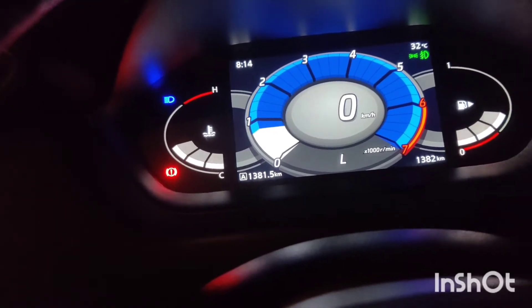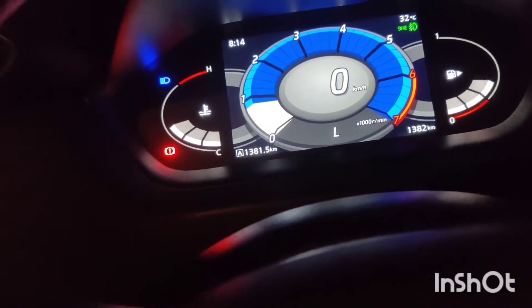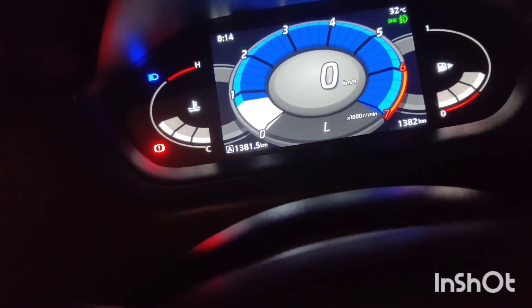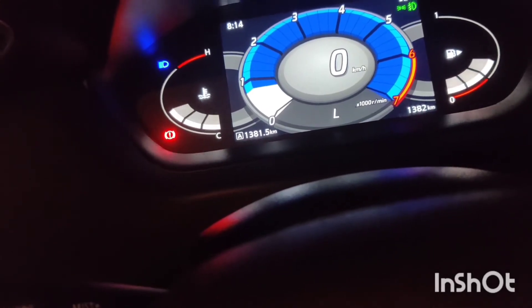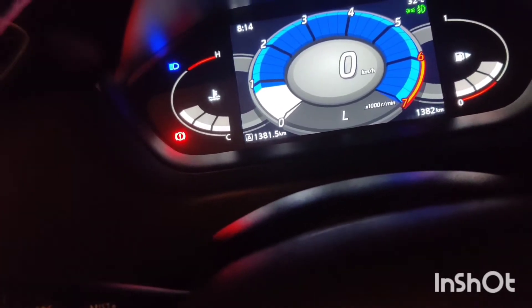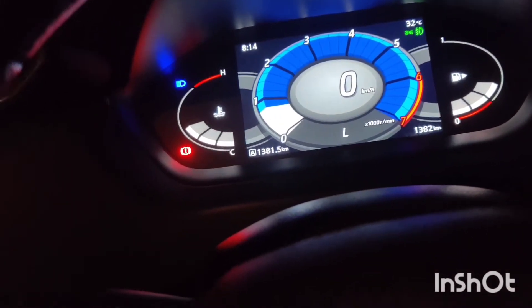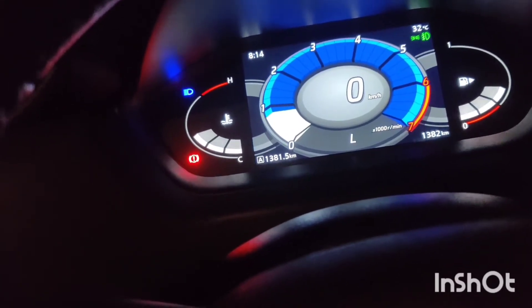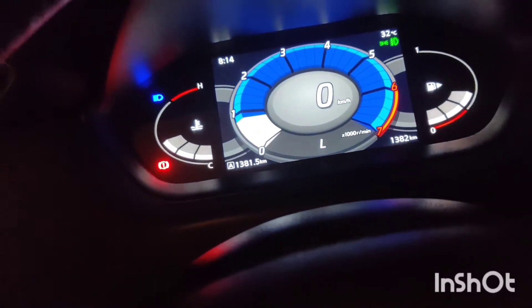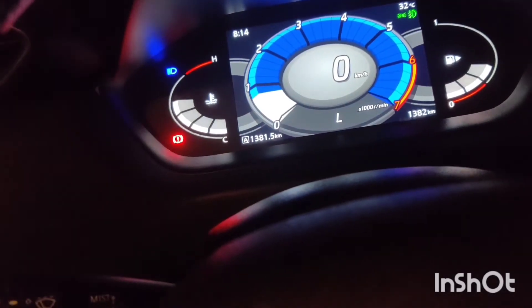Looking at the engine specs: it has maximum 3 cylinders and 1.5 liters — actually it is not even 1 liter, it is 999cc. So for the 999cc engine, there is a turbo booster for the 3 cylinders. The Nissan Magnite uses the same engine as the Renault.